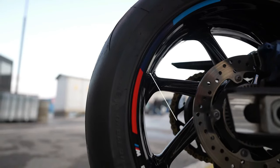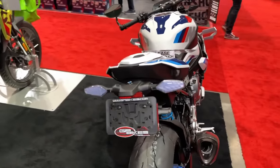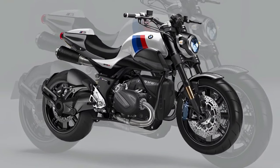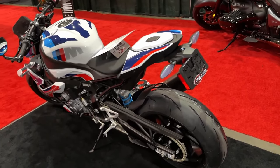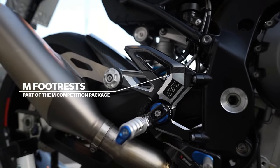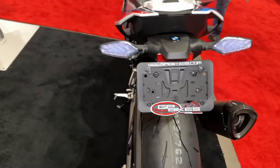Brembo brakes instill confidence in even the most demanding riding scenarios. Riders can further personalize their M1000R with a range of optional accessories, including carbon fiber components, performance upgrades, and ergonomic enhancements. BMW's commitment to quality and reliability ensures that every M1000R is built to withstand the rigors of spirited riding while maintaining peak performance, with its aggressive stance and dynamic design language conveying its high-performance capabilities.